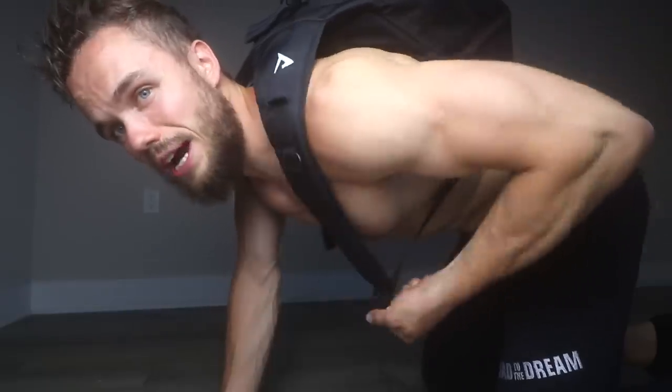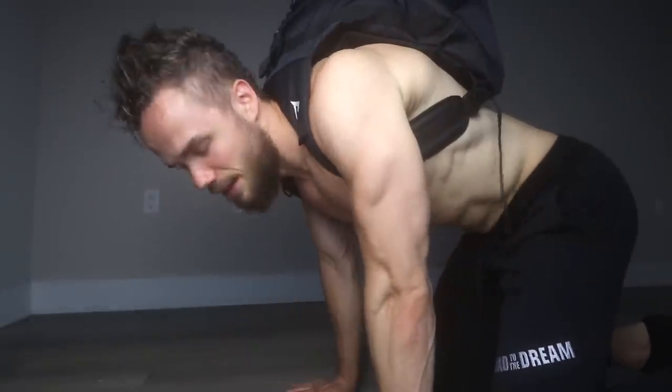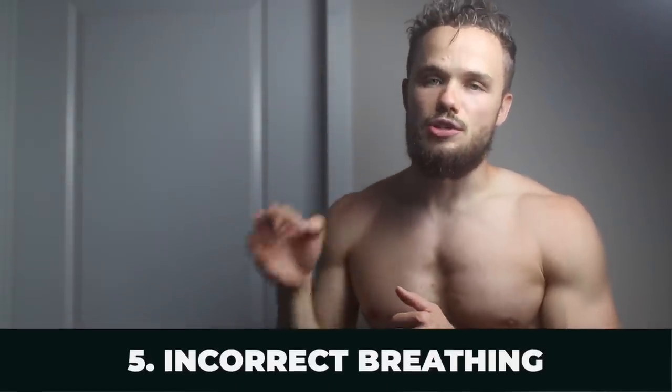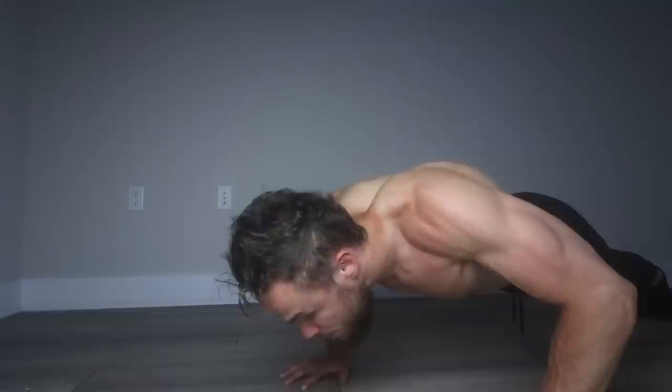Mistake number five is breathing — especially important when you start working with weights. You should breathe in on the way down and breathe out on the way up. Just explode up and breathe out everything you have.